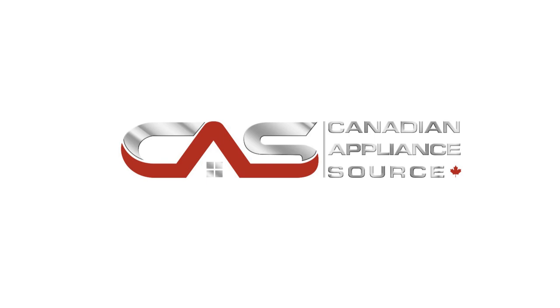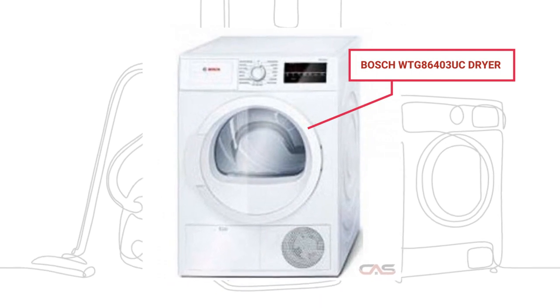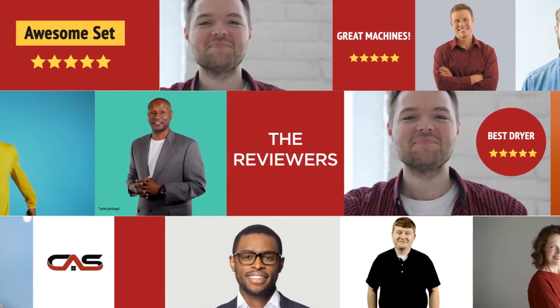Welcome to another product review from Canadian Appliance Source. This dryer by Bosch has earned high scores from buyers. Real reviews from customers will help you choose the right dryer for you. See what they're saying.